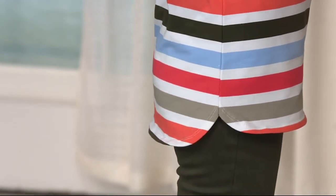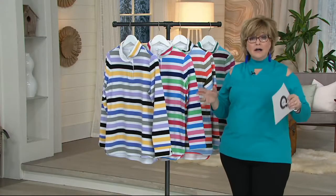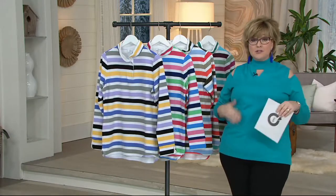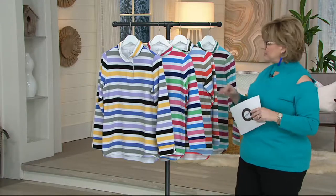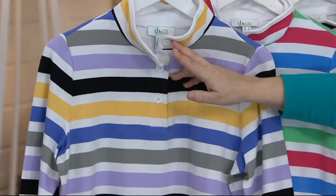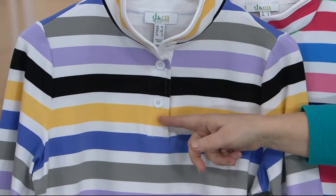It's a stripe top that is very figure-flattering. As Gary mentioned, a lot of ladies are discovering they always thought they couldn't wear stripes — and that was wrong. When you position stripes correctly, in the right width and right colors, stripes can be very figure-flattering and camouflaging. We have a little stand-up mock neck, almost a henley-style button placket in the front with three buttons total, so this is a pullover with long sleeves.